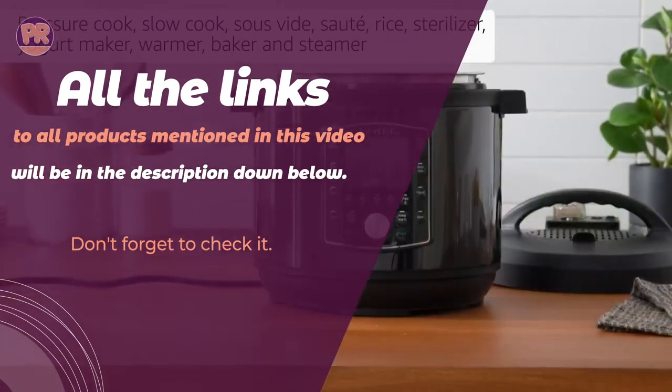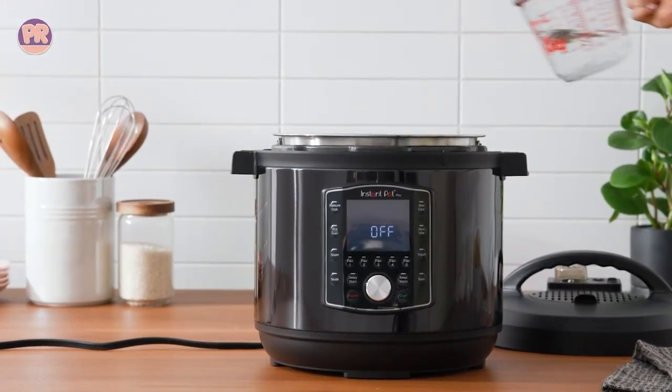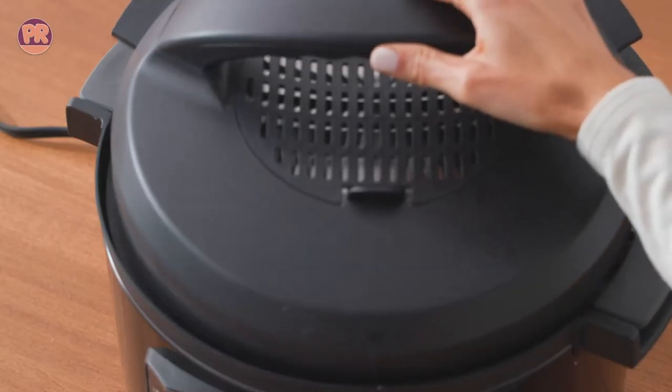Luckily, to help you find the right Instant Pot for your needs, we have created a list of the best Instant Pots you can buy right now, so be sure to stay till the end so you don't miss anything. Now let's get started.